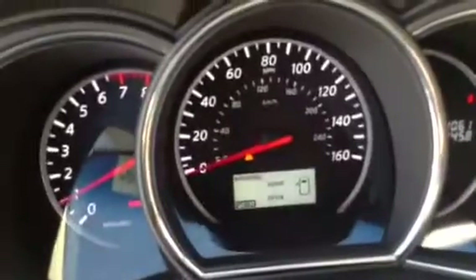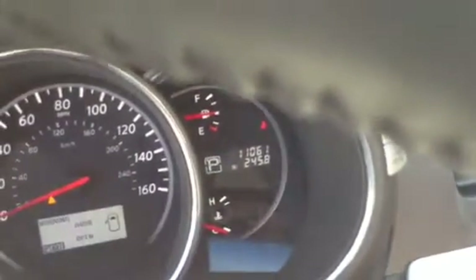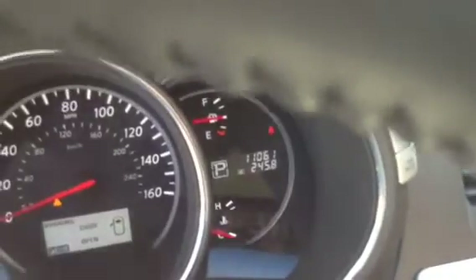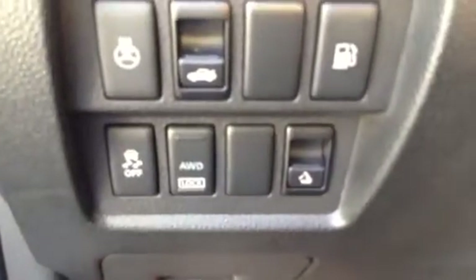The car is very clean and very properly maintained. The actual miles on the vehicle, as you can see here, is 11,061 miles. It comes with a heated steering wheel and all-wheel drive.